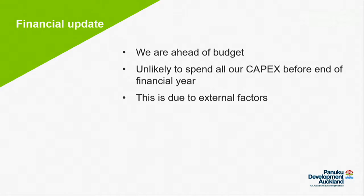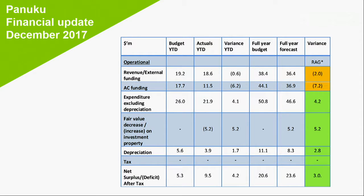Financial highlights: we're ahead of budget and in a good surplus position, though likely to fully spend capex. Revenue is down 0.6 million to date, linked to reduced staff cost recharges for acquisition and disposal costs and delays in capital programs. Auckland Council funding is 6.2 million behind budget due to associated delays in capital projects not being actioned immediately. There is a fair value increase in investment property of 5.2 million as at December half year.